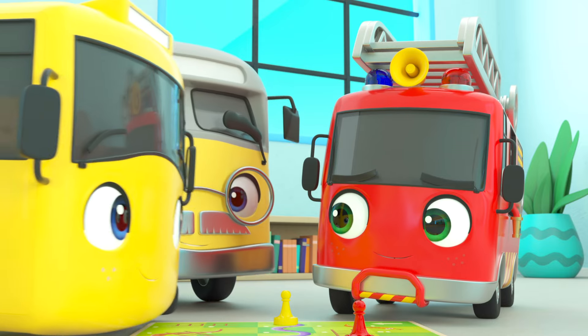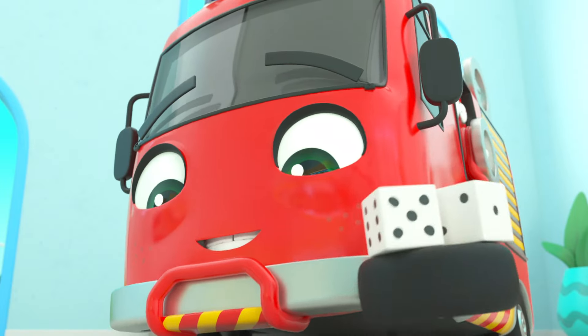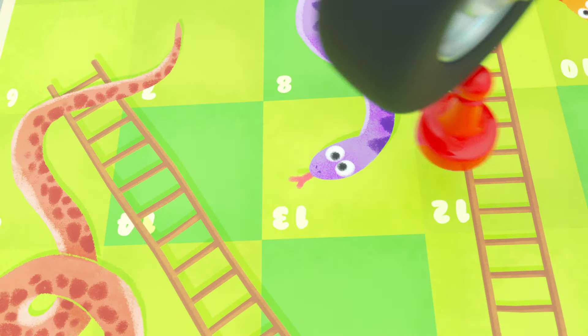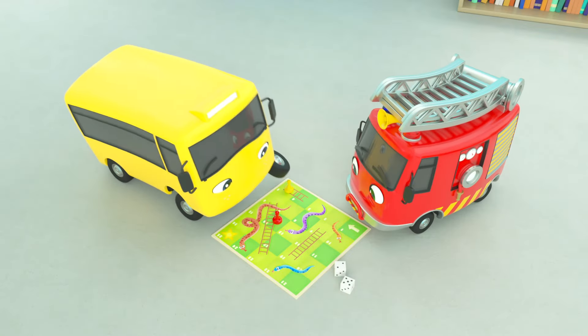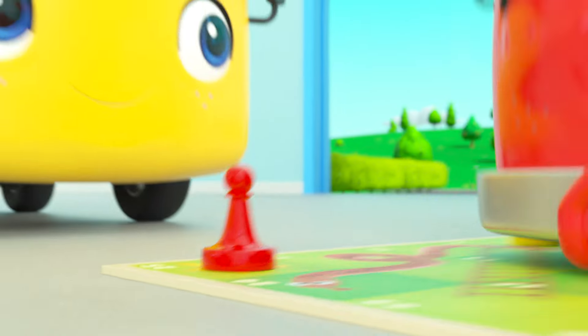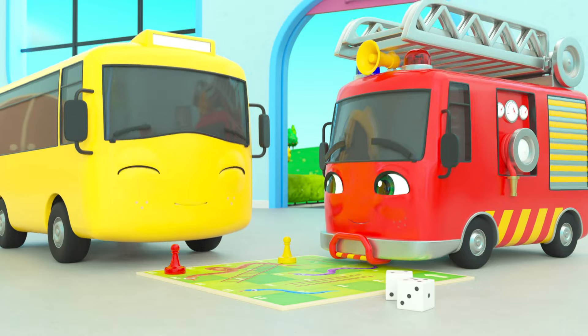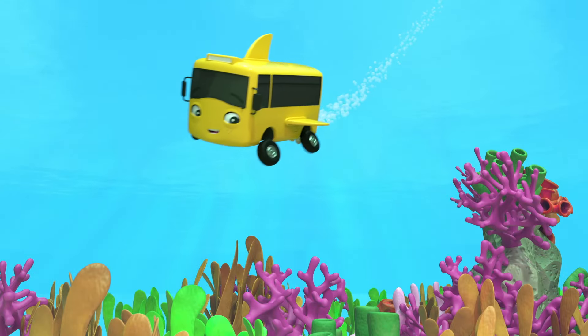And now it's Ash's turn! Ash rolls — whoa, he almost went down the snake! Buster goes down another snake and there — Ash won fair and square! But Buster is happy for his friend. They had so much fun playing together!